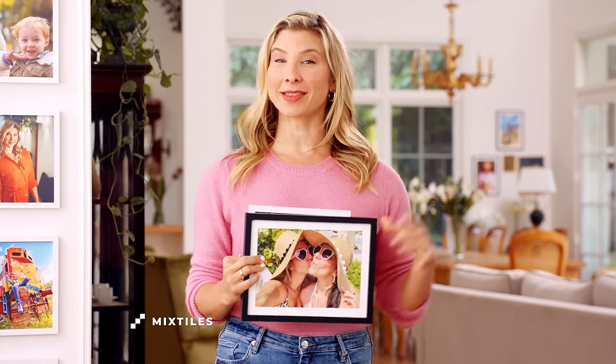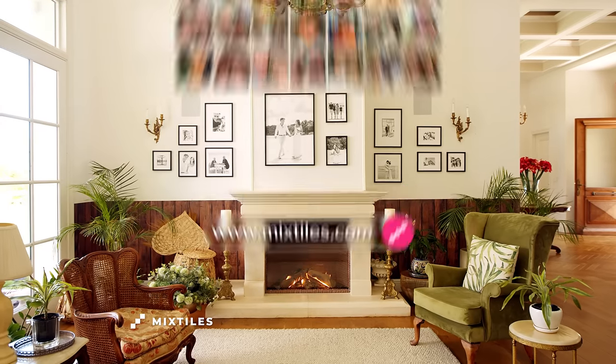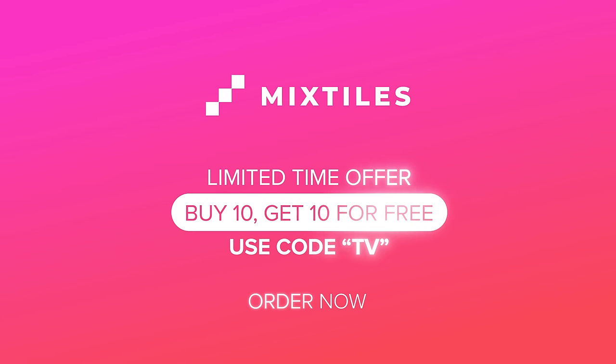Whether it's wedding photos, loved ones, or your fur baby, your memories deserve more than hiding on your phone. Go to MixedTiles.com, upload pictures, choose frames and styles. For a limited time, buy ten and get ten for free.